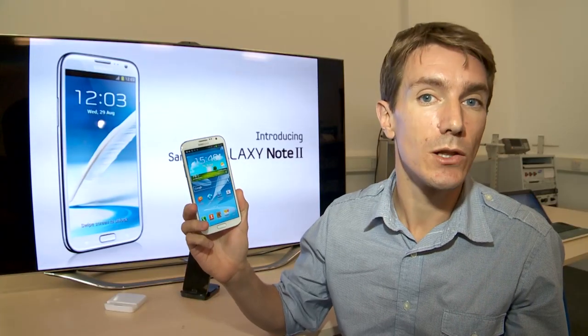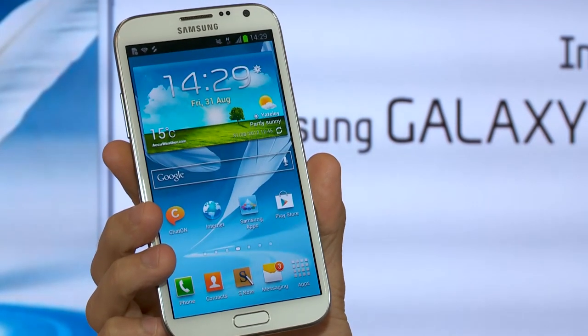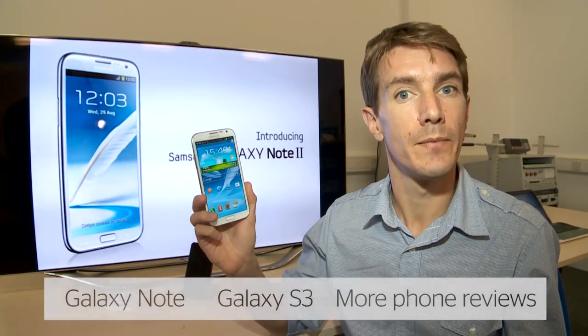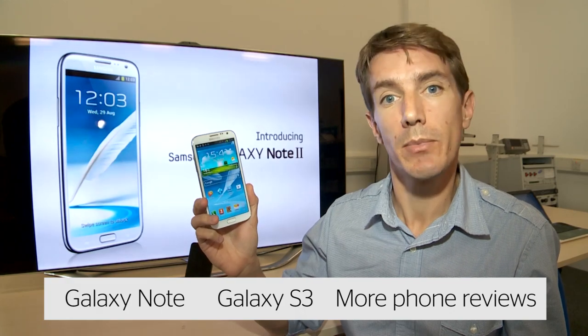The new Note 2 is expected to launch in the UK this October. There's no information just yet on pricing or network availability. As soon as it hits the shops, we'll send one to our lab for full testing and publish those results on which.co.uk. In the meantime, if you want to read reviews of the original Note or the flagship Galaxy S3, click on the links below.